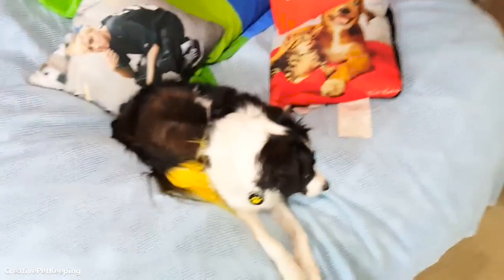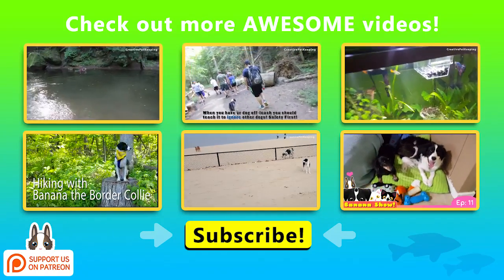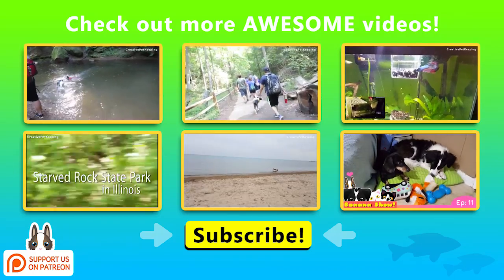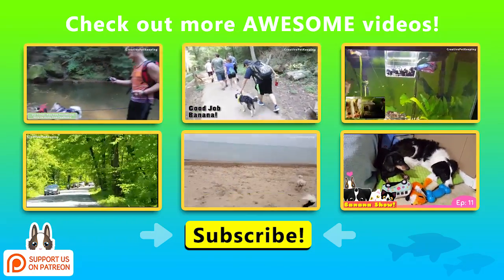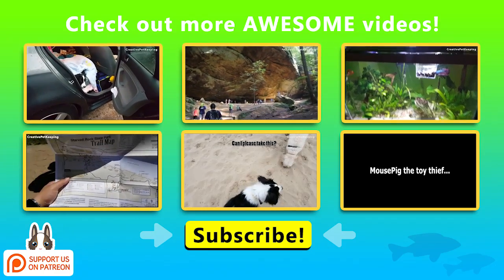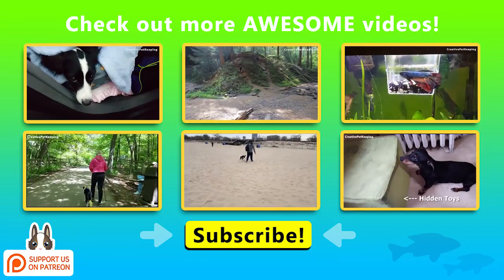So there it is! Thanks for watching — I hope you liked this video. This video has been brought to you by our lovely Patreon supporters, so you can go to patreon.com/creativepetkeeping and give your support there so I can make future awesome videos. Also be sure to check out Monday's video where we went to Starved Rock on a fun hiking trip — Banana really liked it. If you'd like to see more of our adventures, be sure to follow all of our social media — links are in the description.